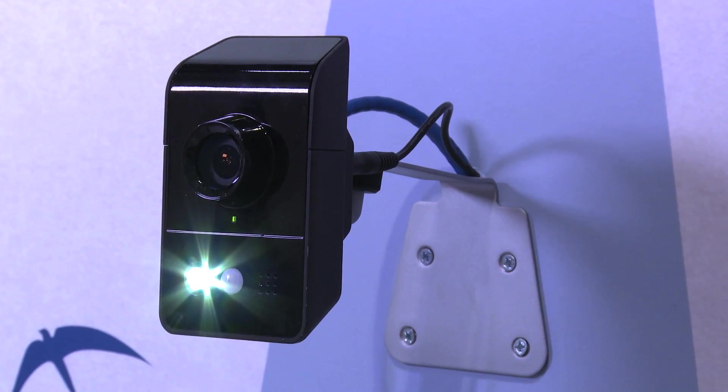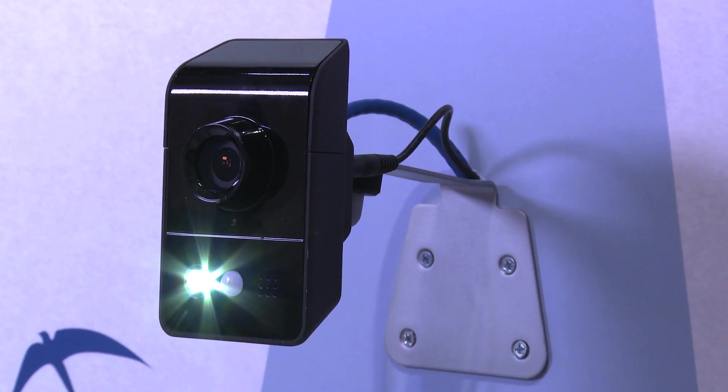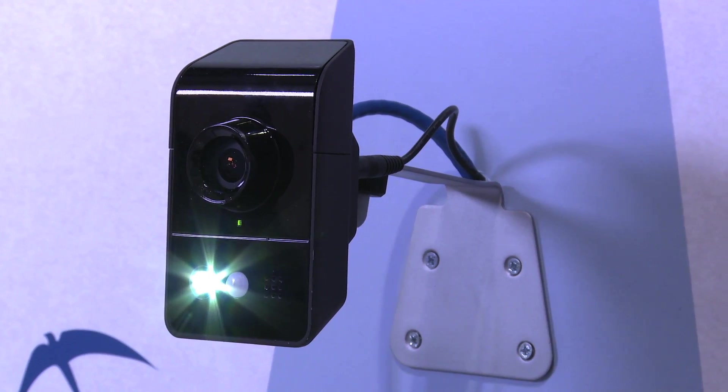This is a central alarm monitoring station. You are in a controlled area. Leave immediately or police will be dispatched.